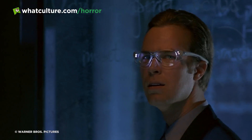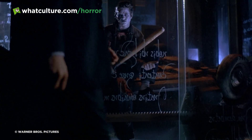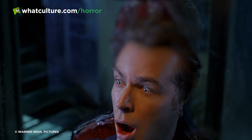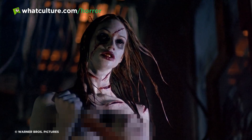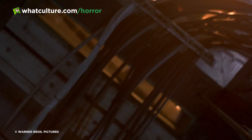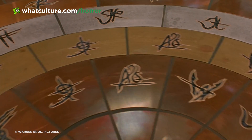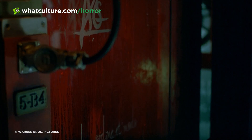If 13 Ghosts is remembered for any single scene, it's surely the glorious sequence where lawyer Ben Moss accidentally releases a ghost from imprisonment, triggering a sliding door mechanism which immediately bisects him. The stunning, mostly practical gore effects show Moss falling to the ground in two parts, giving the audience a practically medical glimpse at his surgically sliced insides. Director Stephen Beck, who worked at Industrial Light and Magic on Indiana Jones and the Last Crusade and The Abyss, demonstrates a real aptitude for melding practical and digital effects.